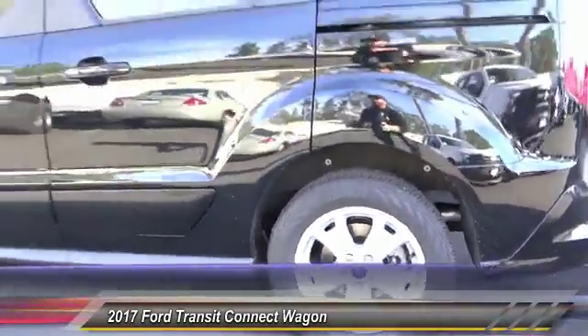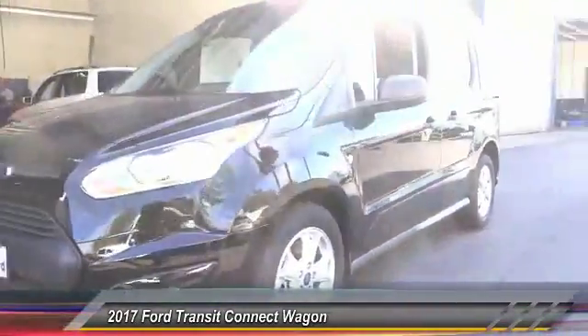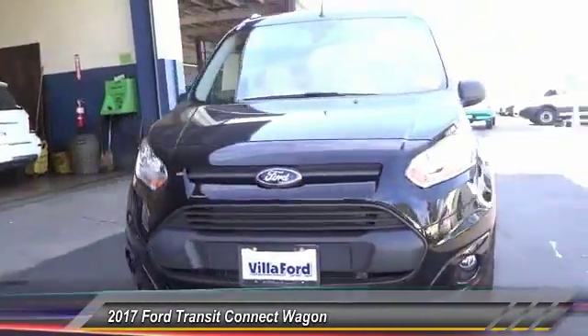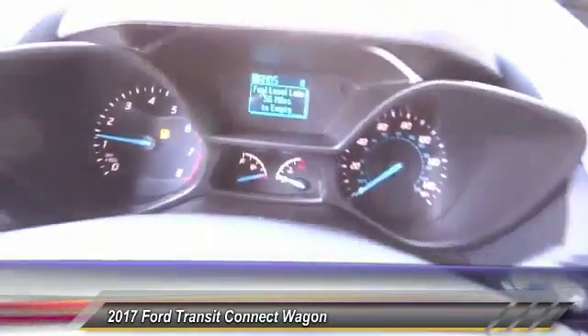Traction control, dual airbags, air conditioning, power steering, four-wheel disc brakes, center armrest, power windows, rear window defroster, CD player, electronic stability control.